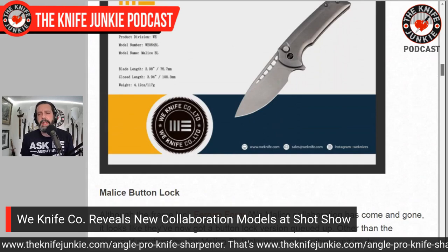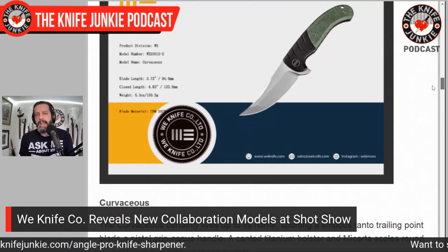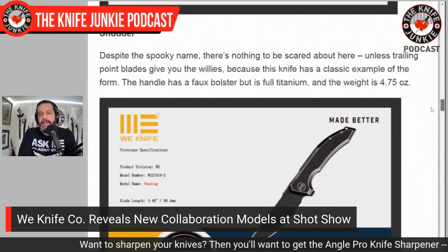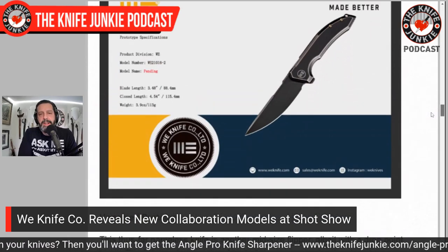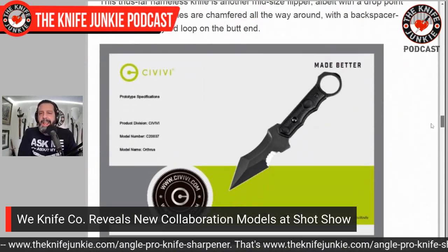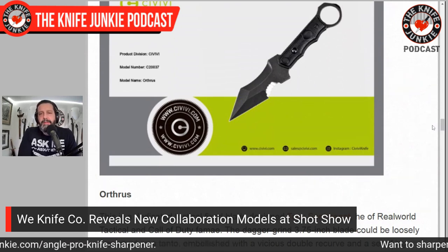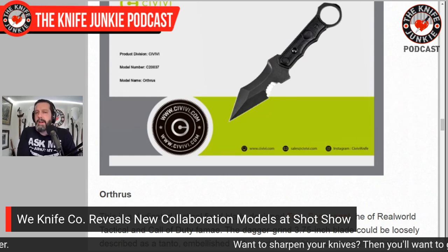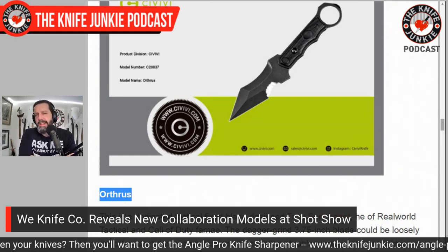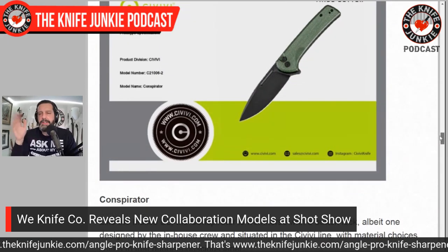There's also a button lock Malice and a couple of other in-house designs — unnamed prototypes, including an upswept Persian-y looking tanto called the Curvaceous. One unnamed prototype is a full titanium frame with a 3.75-inch drop point. They also have a really interesting self-defense implement — a double recurve tanto karambit fixed blade with a very odd run of serrations, called the Orthrus. The picture doesn't do the design justice. And another button lock in the Civivi called the Conspirator.